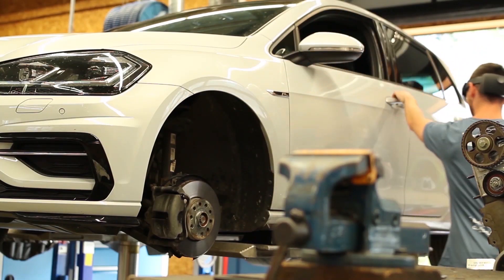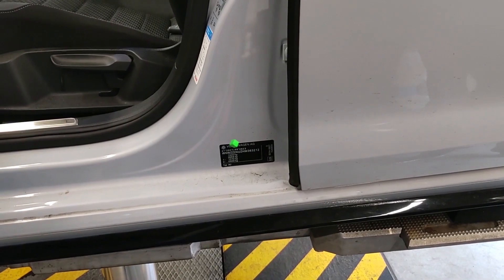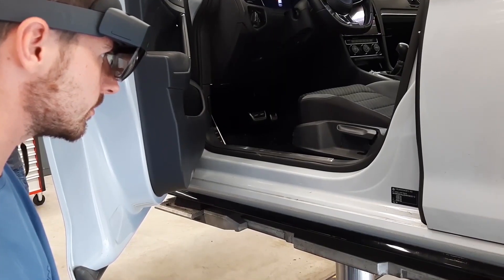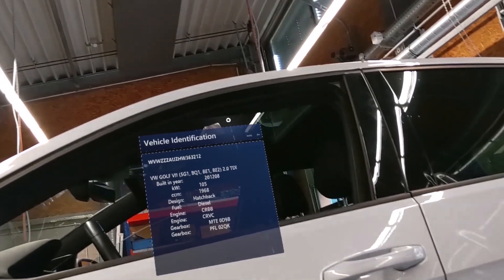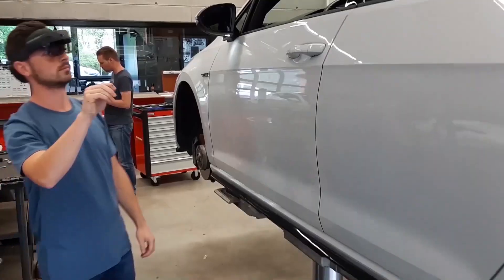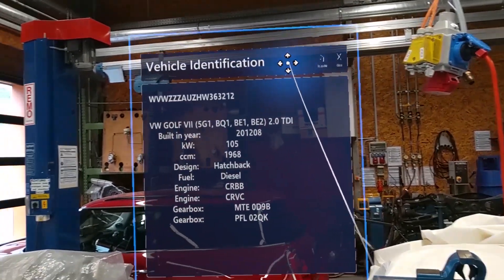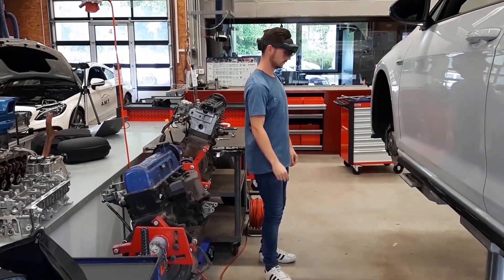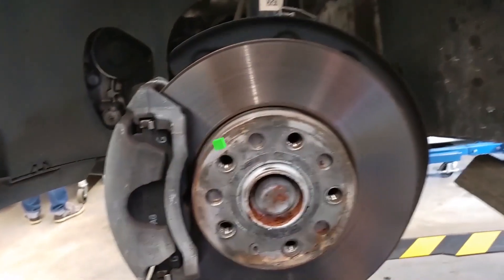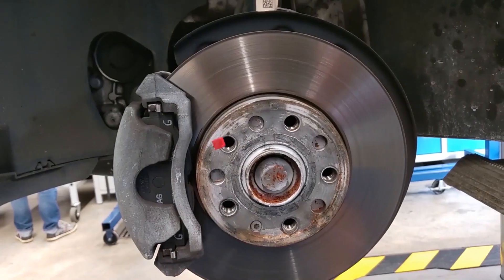VIN number — say 'VIN number'. Next, we can detect parts in the wheelhouse — say 'spare part'.